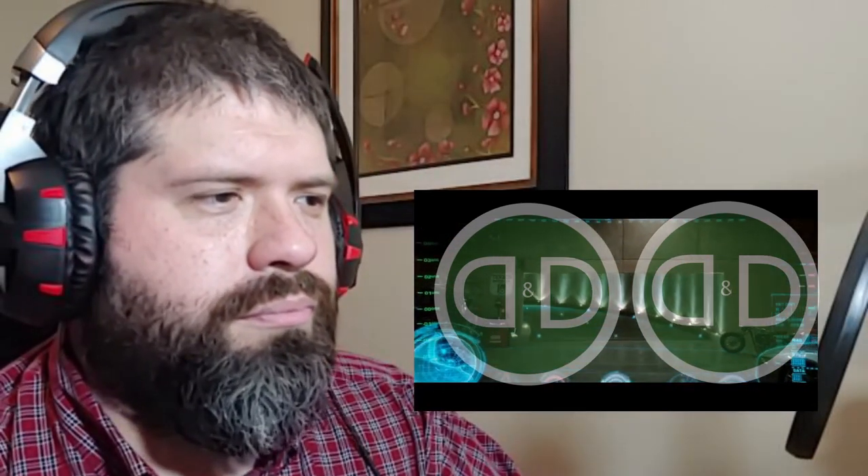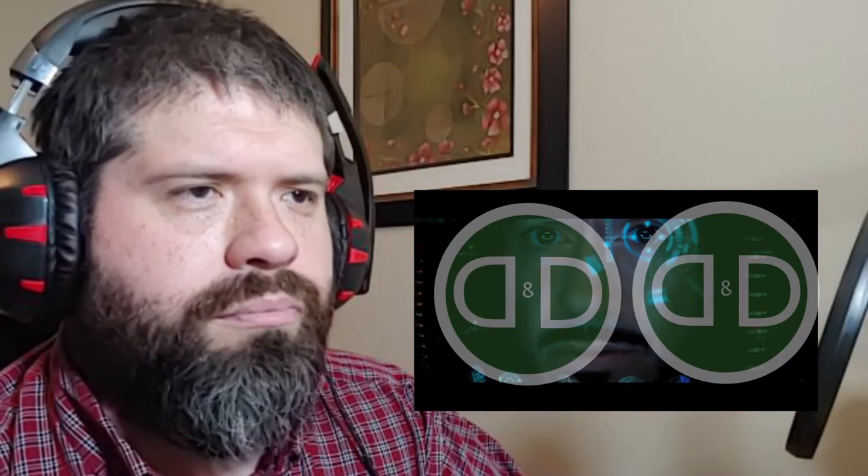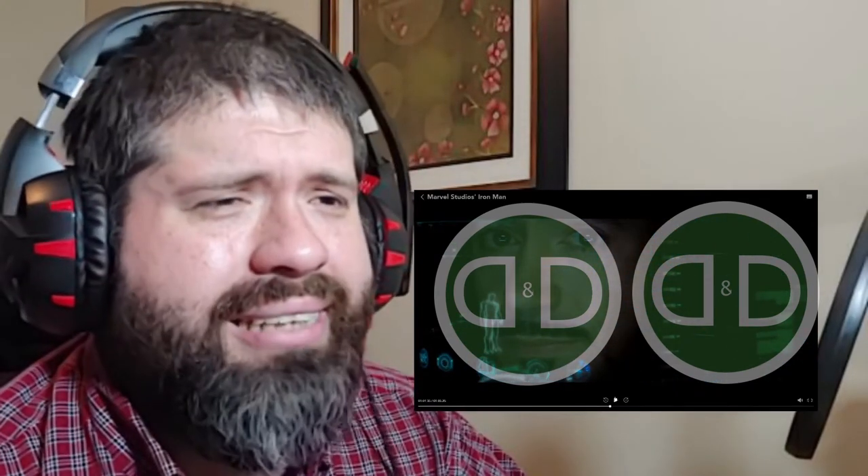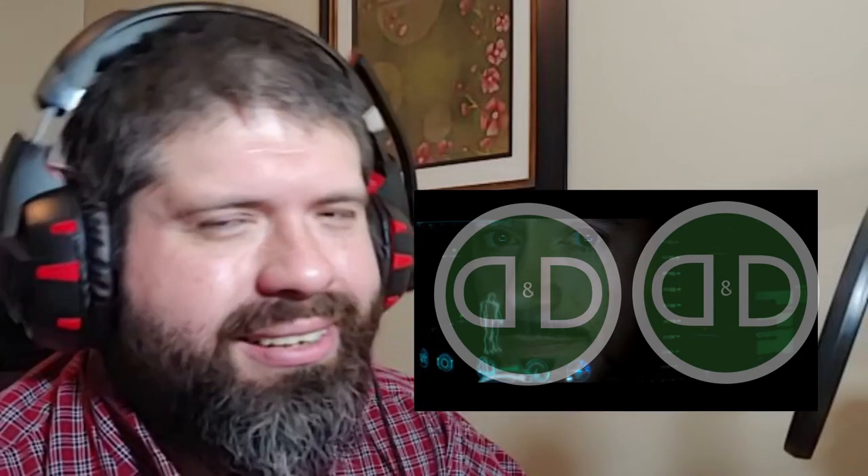Jarvis says 'we're online and ready, starting a virtual walkaround.' Even Google Glass today is not this good of a heads-up display, so back in 2008, it's highly unlikely something this advanced would be possible. Nowadays we're working towards something like this, but it's still not there.